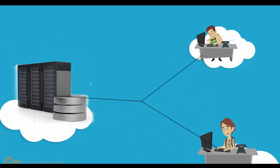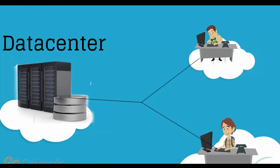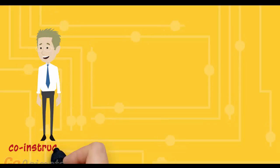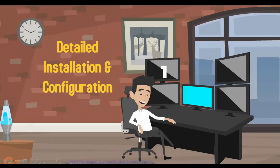Instead of screenshots, we use actual servers and real networks in a real data center. With the help of three co-instructors who are rotating each hour, we never get tired, we don't skip the details, and we happily demonstrate all installation and configuration steps.